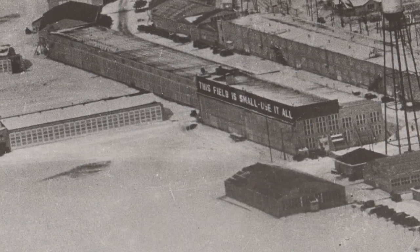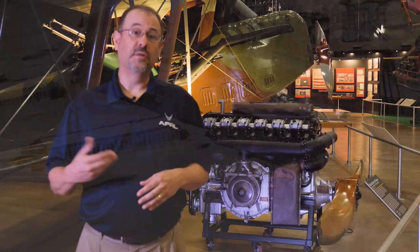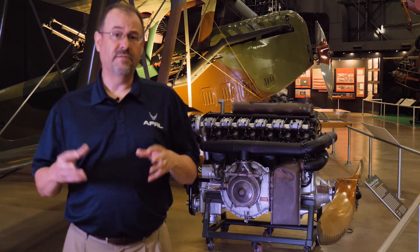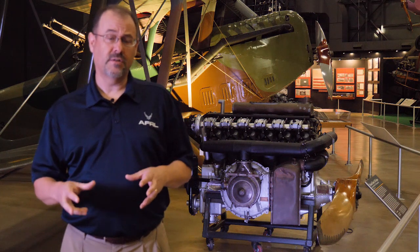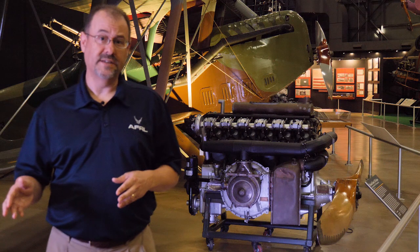AFRL traces its beginnings in the U.S. military to the engineering department at McCook Field in downtown Dayton. McCook was built from scratch with wooden buildings and in haste with the U.S. entry into World War I in 1917. This was the center of air service engineering and aircraft development from 1917 up into the late 20s.